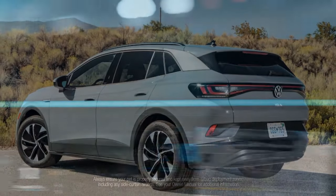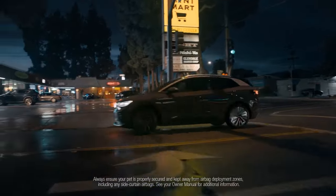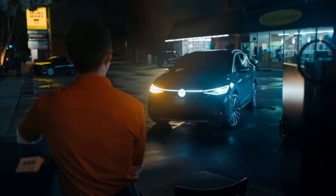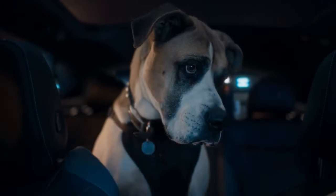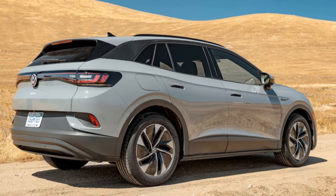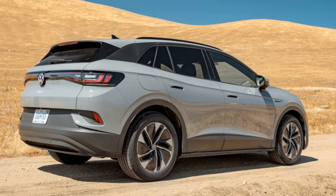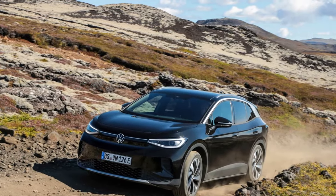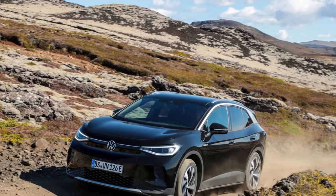Similar to every Tesla, the ID.4 boasts a seamless startup function: simply shift into gear, and the smart key and seat sensor recognize the driver, eliminating the need for a key twist or button push. Despite its 4,549-pound weight, our ID.4 consistently felt agile, featuring responsive steering and an impressively tight turning radius, particularly beneficial in urban settings.